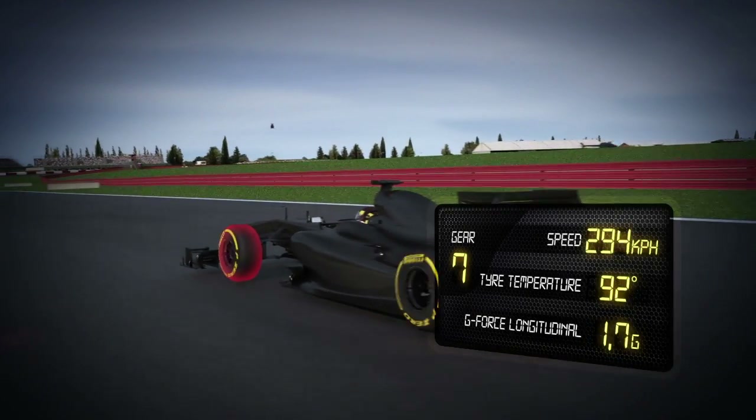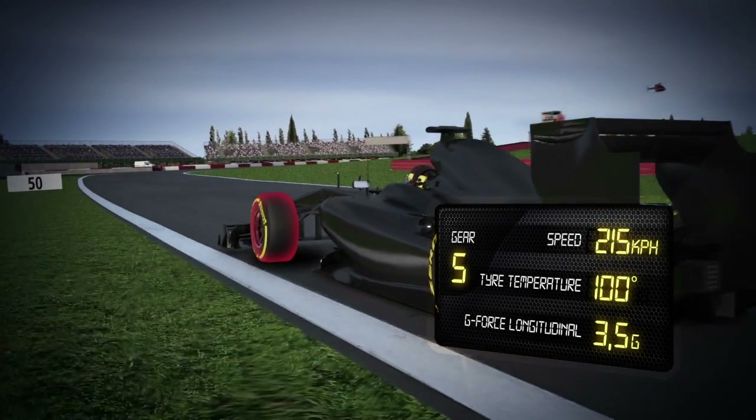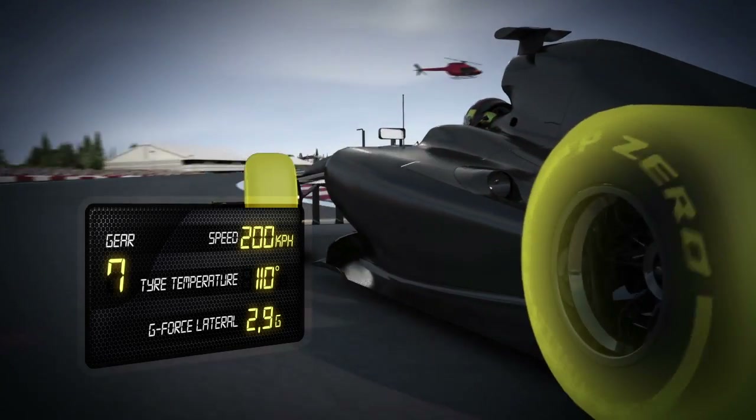They brake, turn in and enter the corner in two seconds, with the speed down to 200 kph. The aerodynamic loading, g-force and unevenness of the surface place heavy mechanical demands on the tyre, while the tread temperature exceeds 110 degrees.